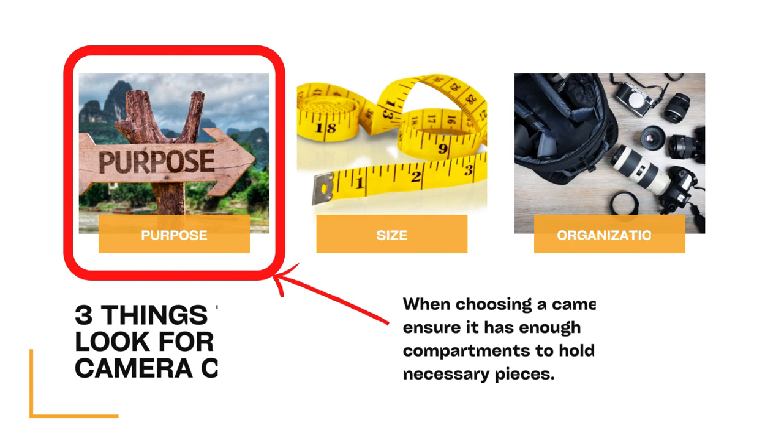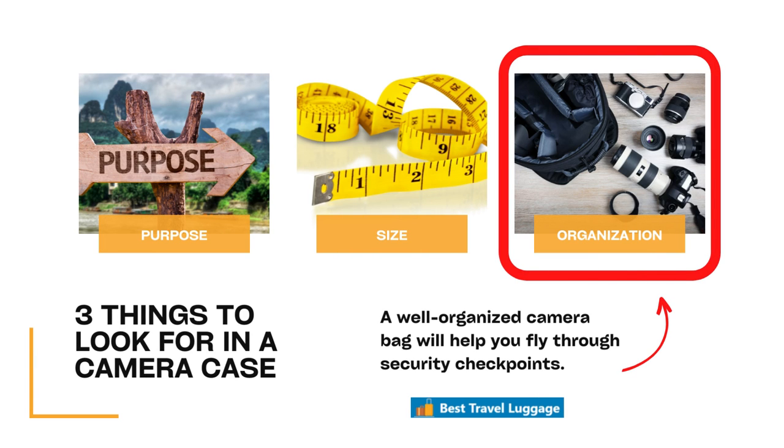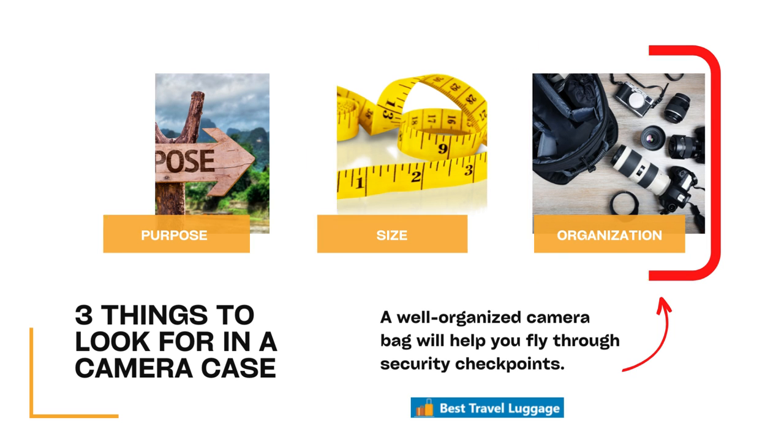There are three things that we want to look for when looking to purchase a camera bag. Those three things are purpose — what is the purpose of your bag? Do you want a bag that holds just a small camera or an expensive camera and many pieces? Do you want a bag that you can also pack your clothing in? The second thing to look for is size — it needs to meet TSA approval. And the third thing is organization. A well-organized camera bag with lots of slots for everything you need will fly through security checkpoints much easier.